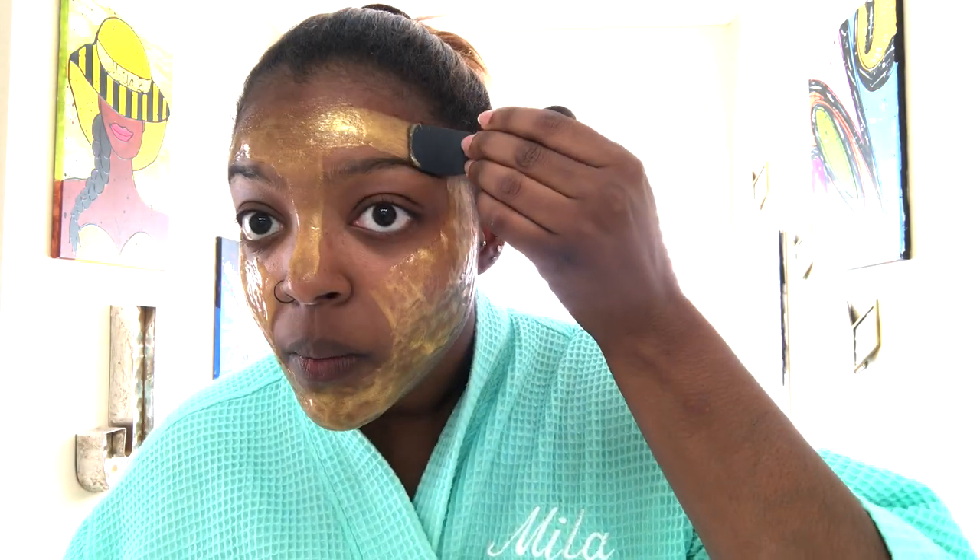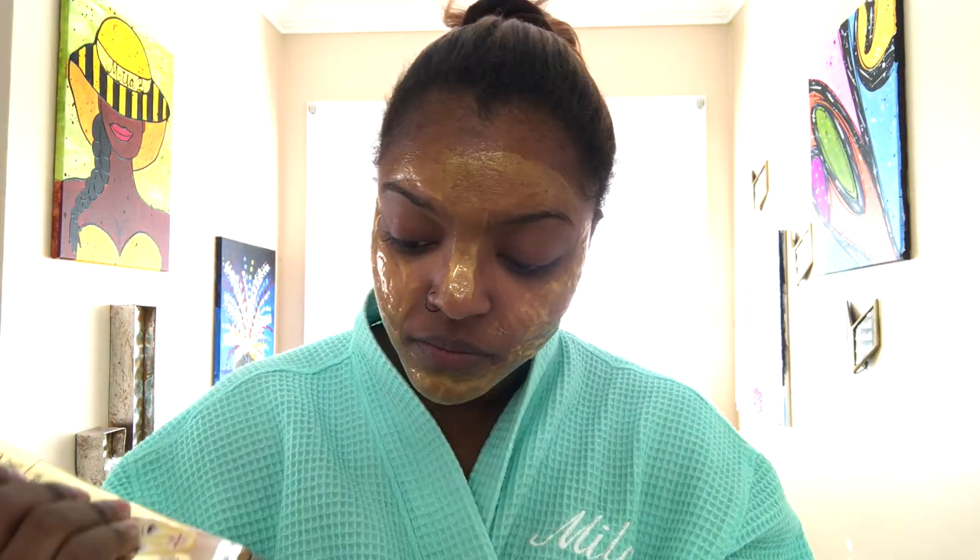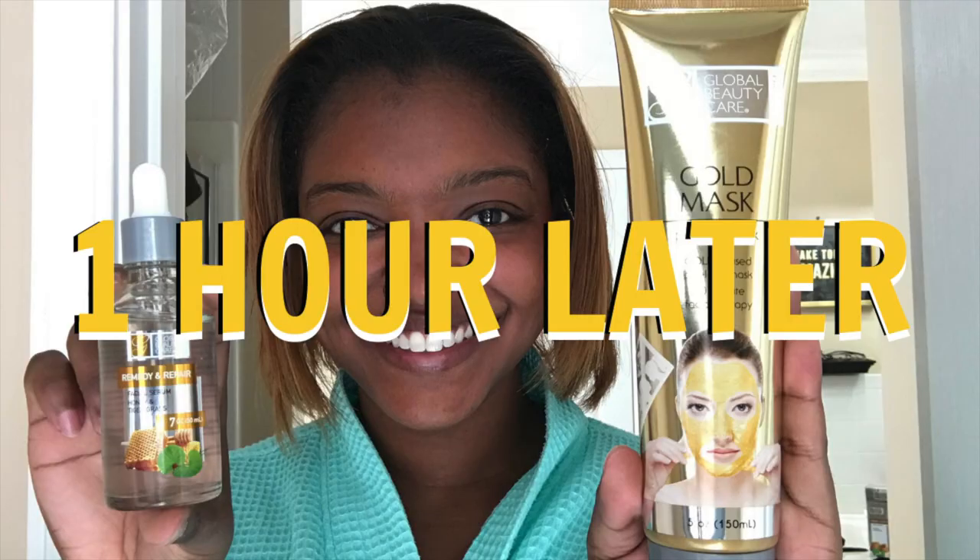I literally sat with this mask on my face for an hour — it took an hour for this mask to dry. That is a very long time. So if you're going to use this mask, make sure you just have all day to chill at home, because you can't sit with this mask on for 20 minutes and expect it to be dry — it's just not happening.